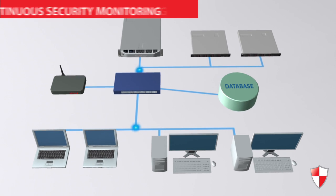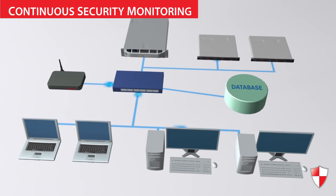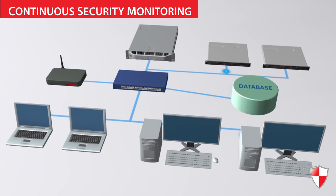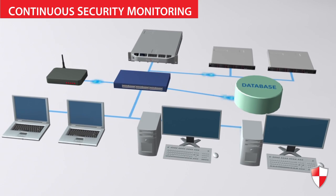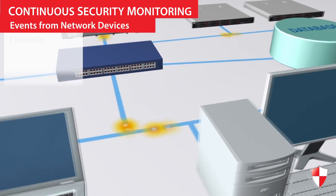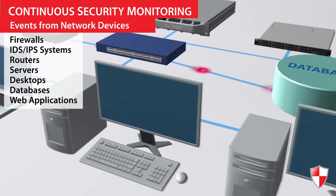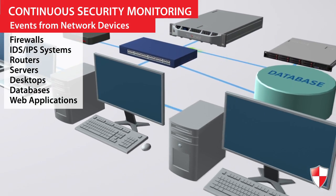Continuous security monitoring inspects your hardware and software events to provide up-to-the-minute situational awareness of your organization's security status. This includes events from network devices, vulnerability data, and business-critical software, such as databases and web applications.